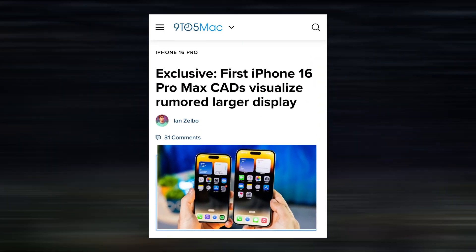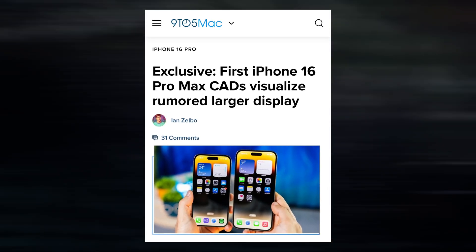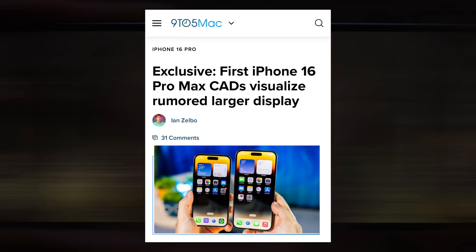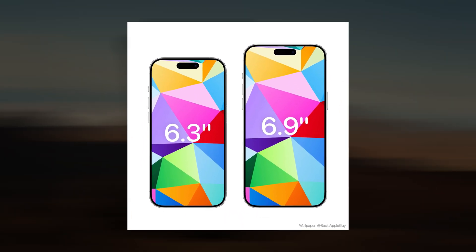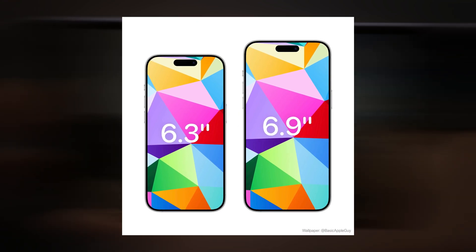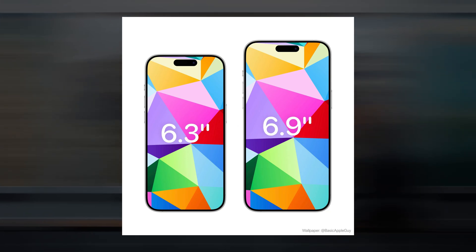Regarding the display upgrade, Apple is anticipated to make significant changes to the iPhone 16 lineup. Specifically, the iPhone 16 Pro will now measure 6.3 inches, while the iPhone 16 Pro Max will measure 6.9 inches. This will be the first significant size increase in a number of years, with the size changes restricted to the iPhone 16 Pro models.